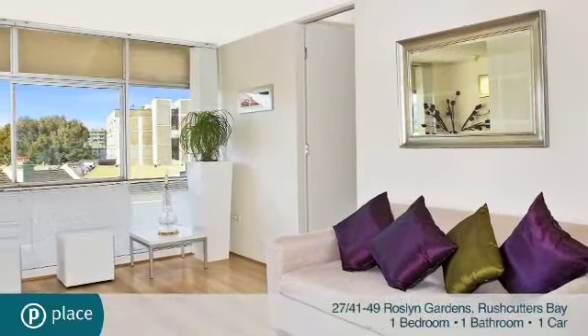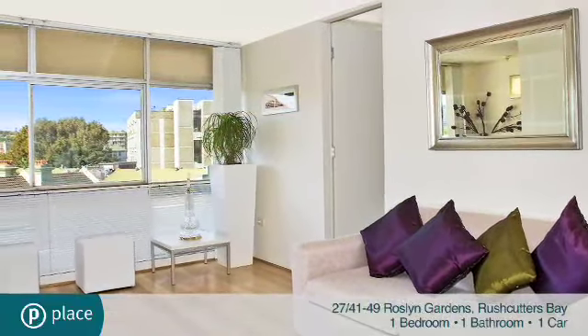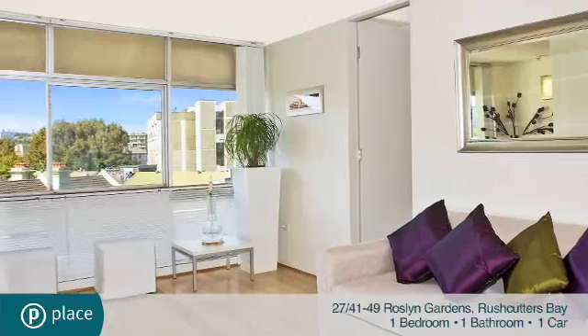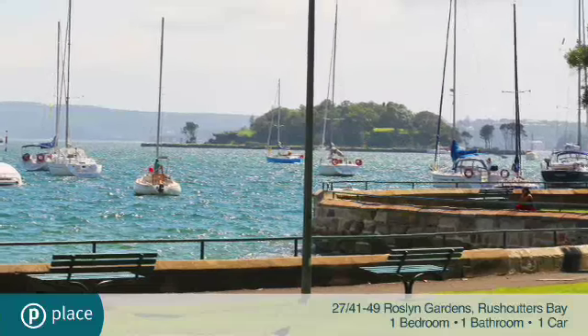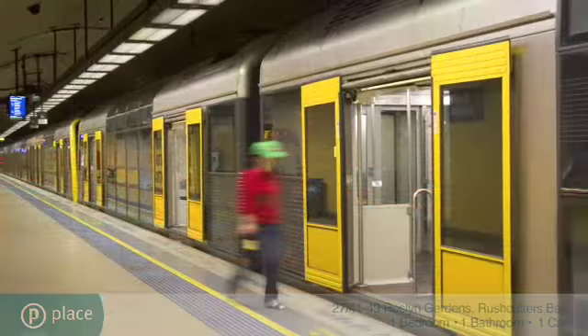Light filled throughout, it captures elevated district views and makes a great option for buyers or investors looking for a vibrant address, within strolling distance to harbourside parks, city trains and cafes.